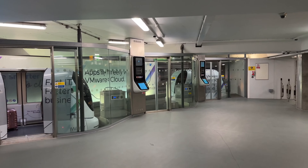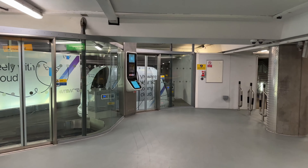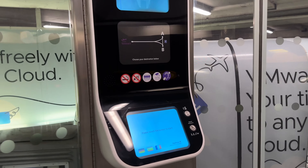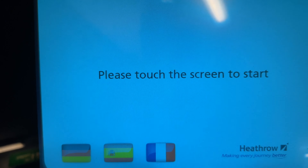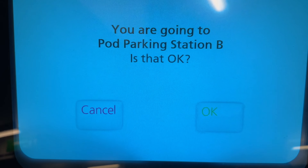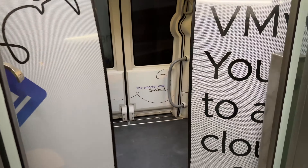It's a long time since I've been on one of these. They were shut during the pandemic and I haven't stayed at the Thistle in a while. We need to touch the screen to start and we are going to the Thistle. That's right, and off we go.